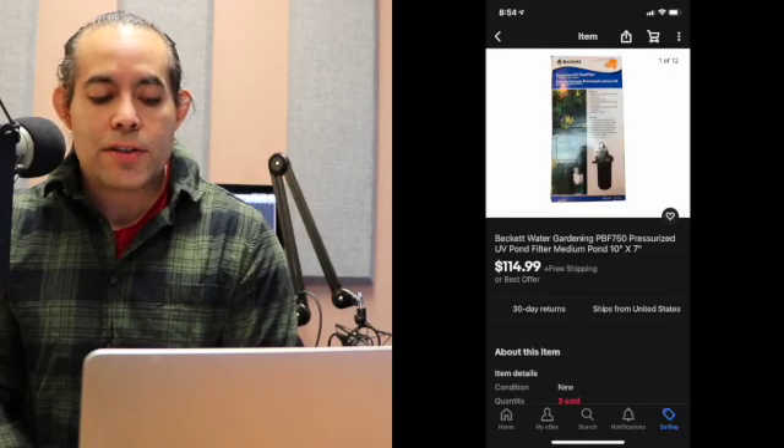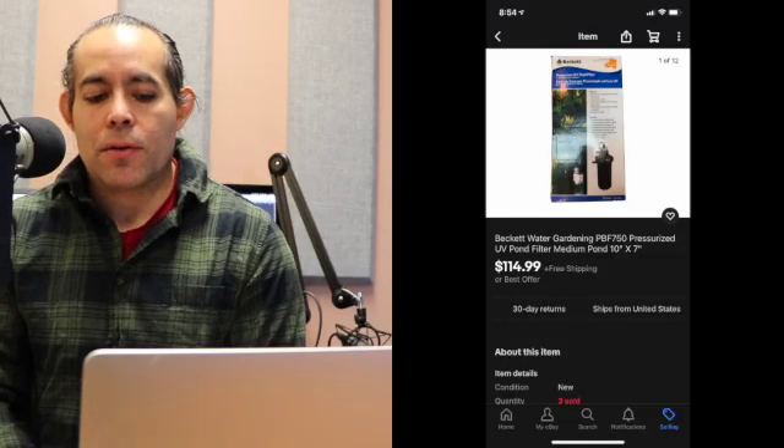I'm going to go into the month of January. Of course, it's February 2021. I decided to start tracking as of January. My first item was a Beckett Water Gardening PB750 Pressurized UV Pond Filter. This item sold on January 1st for $114.99 with free shipping.